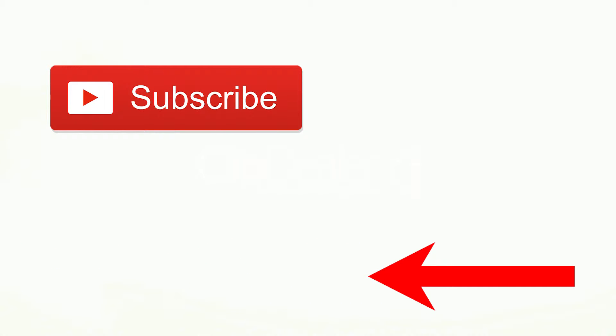If you found this video helpful, please give it a like and subscribe to our tech videos. Let me know too what drive you picked out of these two.